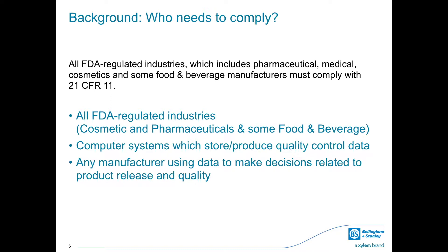This includes any laboratory results used to determine quality, safety, strength, efficiency or purity. In manufacturing environments, this includes data used to make decisions related to product release and product quality.